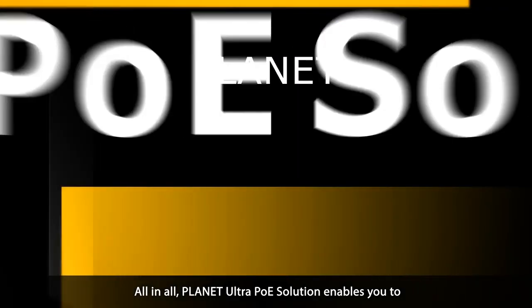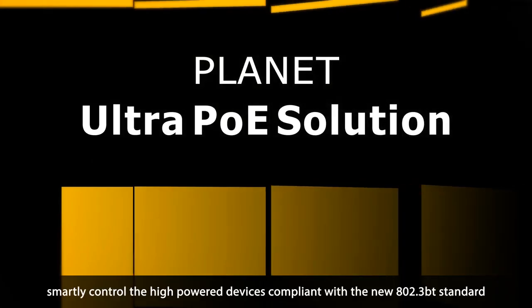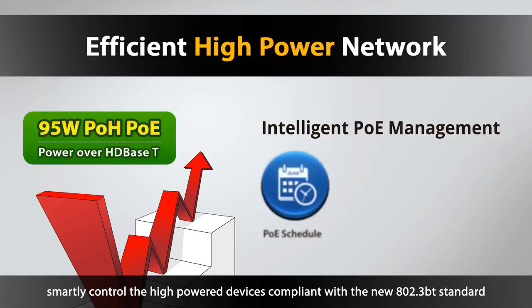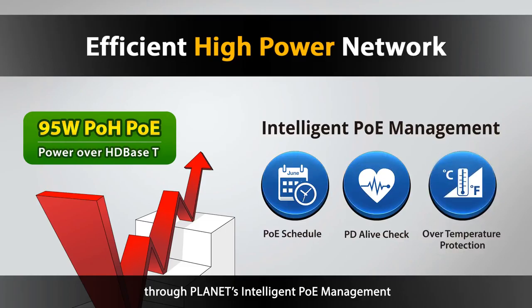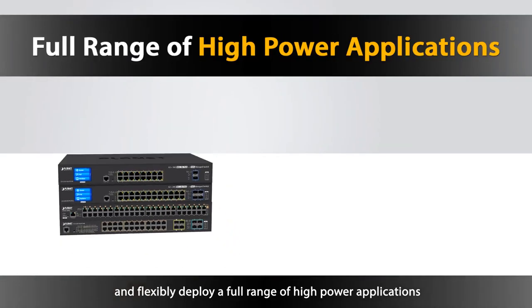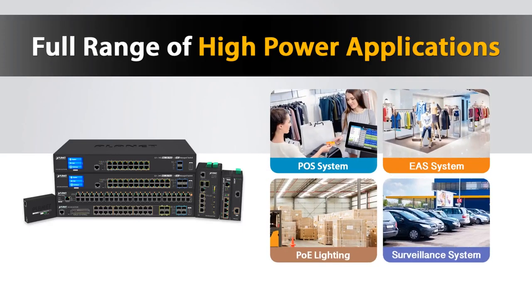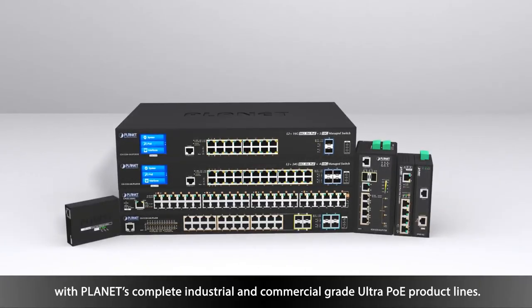All in all, Planet Ultra PoE solution enables you to smartly control high-powered devices in compliance with the new 802.3 BT standard through Planet's intelligent PoE management, and flexibly deploy a full range of high-power applications with Planet's complete industrial and commercial grade Ultra PoE product lines.